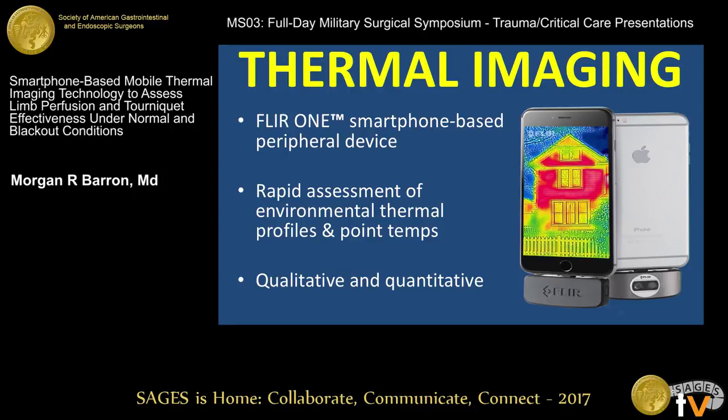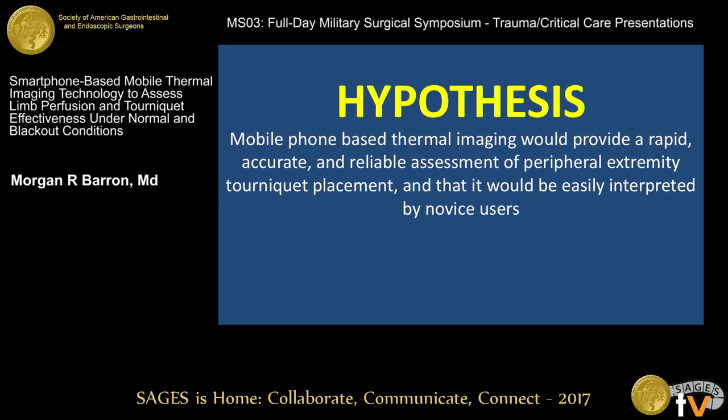We propose the use of thermal imaging. Thermal imaging has come a long way in its technology. There are now devices you can attach to your smartphone that give you a rapid assessment of environmental thermal profiles, including humans and animals, and you can get spot point temperatures. Importantly, you can assess a tourniquet with both qualitative and quantitative data. Our hypothesis was that mobile phone-based thermal imaging would provide a rapid, accurate, and reliable assessment of peripheral extremity perfusion, and that it would be easily interpreted by the novice user.